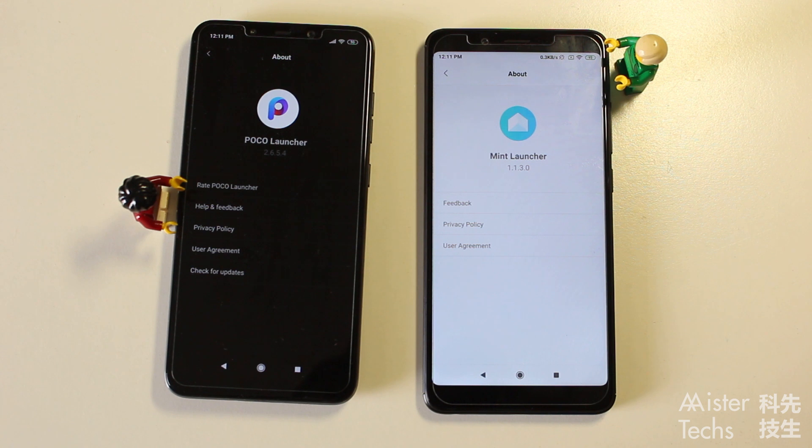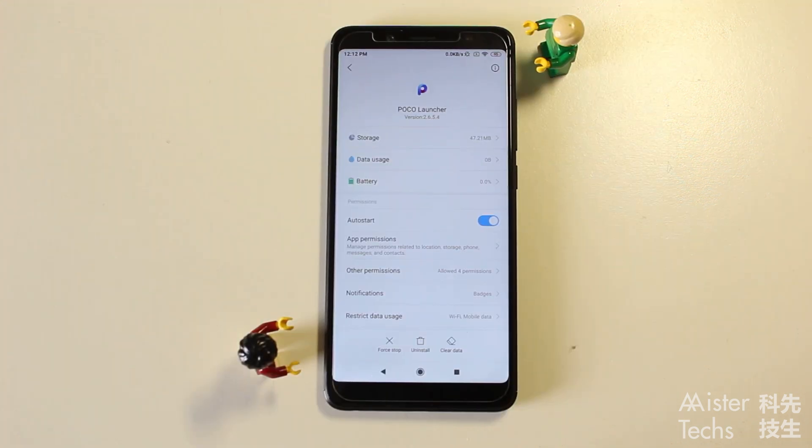Based on Mint Launcher version 1.1.3.0, only one conclusion can be made: it is only for Android Go. There are many features missing from Mint Launcher when compared with Poco Launcher. Poco Launcher requires roughly 48MB of storage, while Mint Launcher requires roughly 25MB of storage.